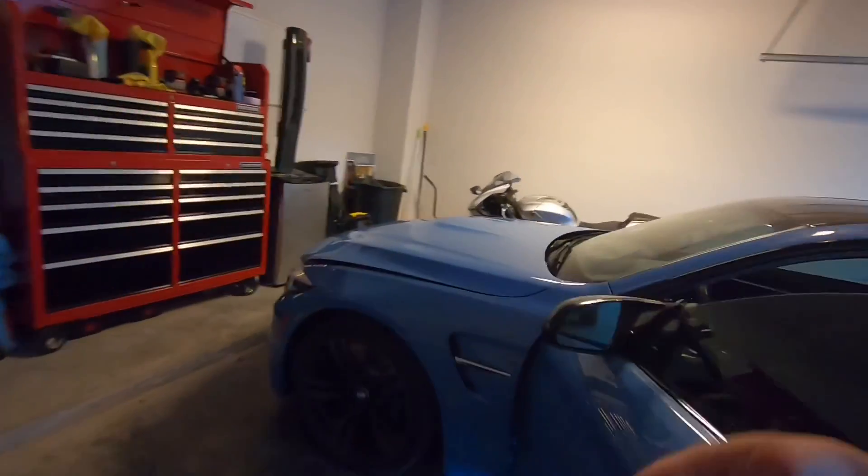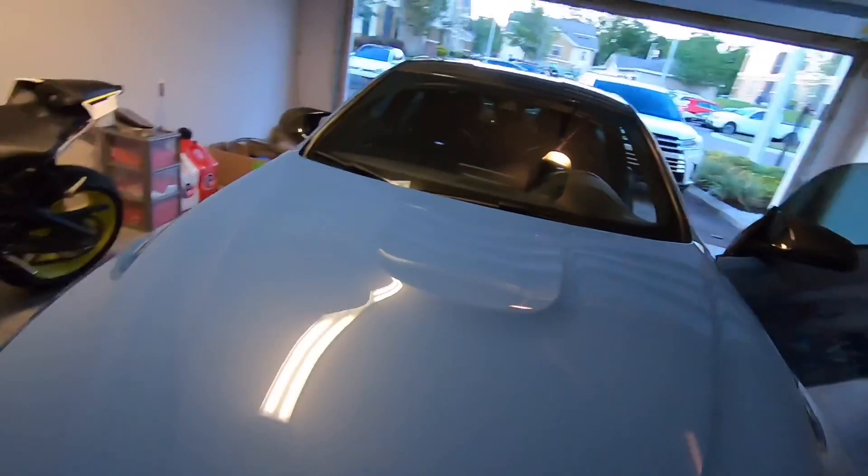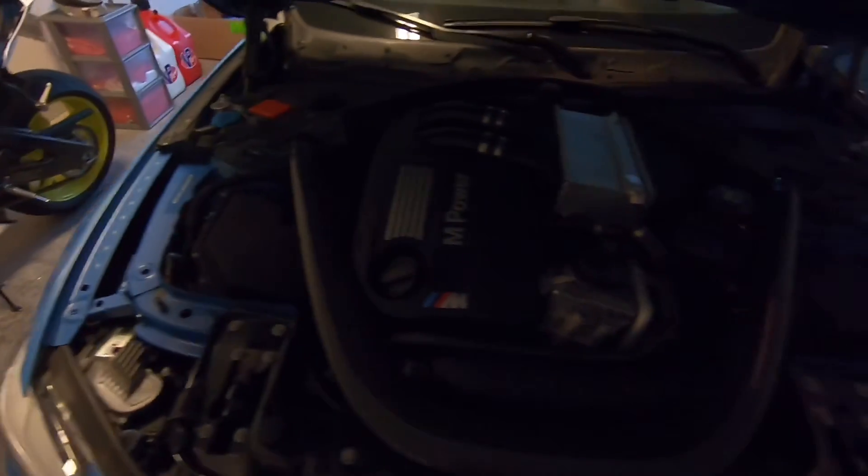I'll show you guys under the hood. The lighting is kind of bad in here, hopefully you guys can see this — it even has a carbon strut bar.